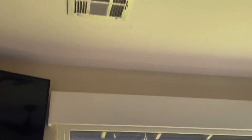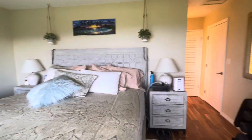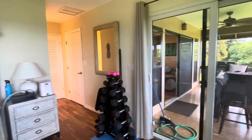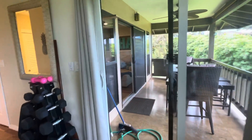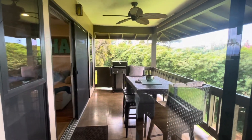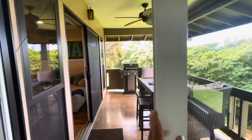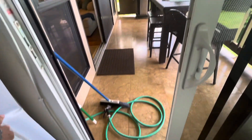There's central air and a fan in the master. And there's also access to the lanai from here. We have double pane windows, and the windows are opening smoothly.